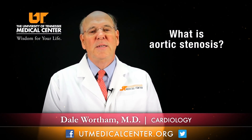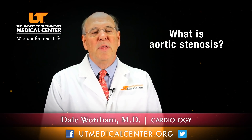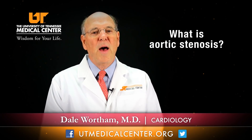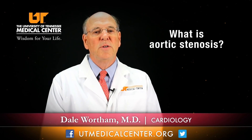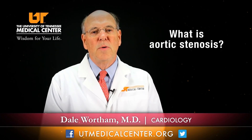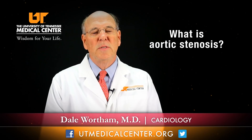Aortic stenosis is a disease of the aortic valve. The valve is in the aortic position, and stenosis means narrowing. The heart, which is about the size of your fist, has four valves that function to keep blood going in the right direction — that is, the blood should go forward and not backwards. When you're born, the valve is very pliable and flexible, and it has tri-leaflets and looks like a Mercedes-Benz sign.